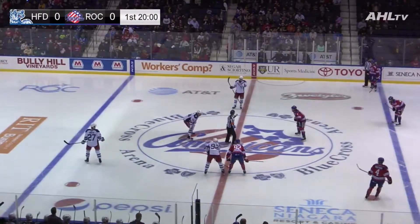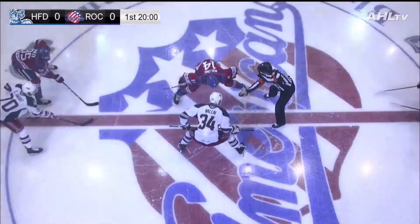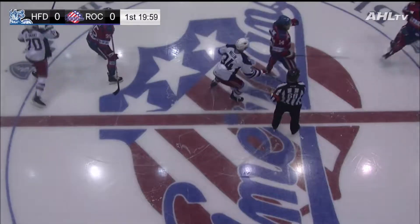Utica dressed in their white jerseys, Rochester in a special holiday themed red jersey. They're ready for the draw. Puck is dropped and we're underway.